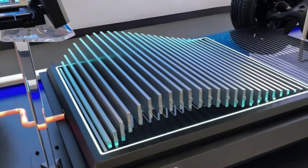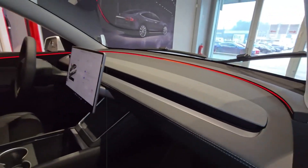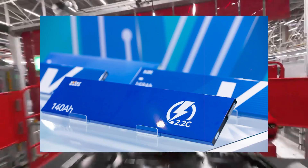Tesla is using real-time sensors to monitor temperature, pressure, and density during production, automatically adjusting each step. It's a living, almost organic system